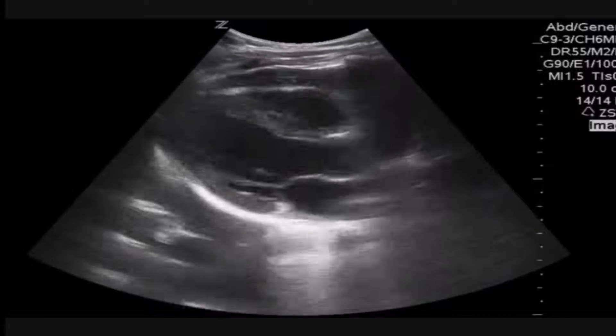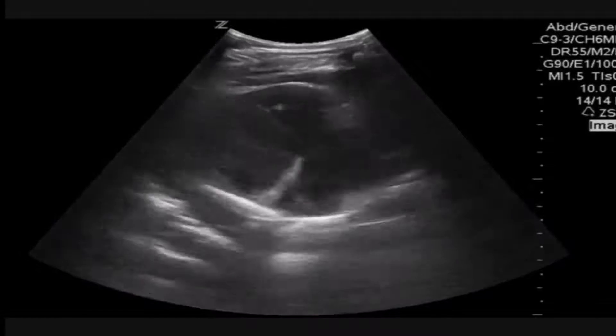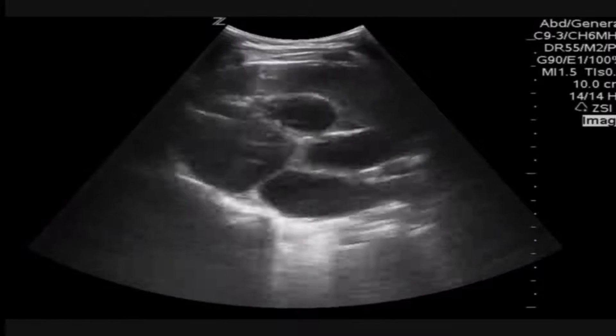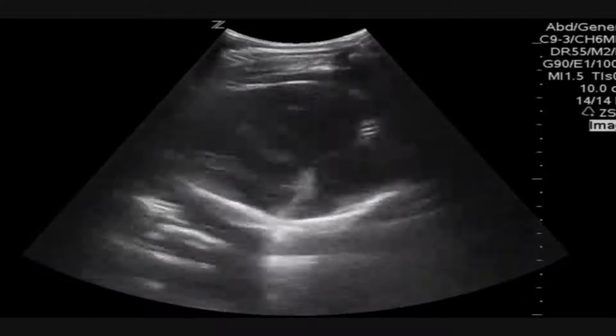We started, as I often do, with the parasternal long axis. In this view, we saw great cardiac contractility and a normal ejection fraction. I really didn't think this patient was in heart failure. Also, no obvious valve issues going on.